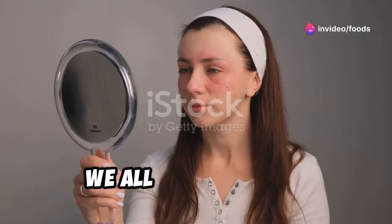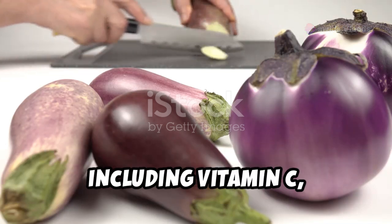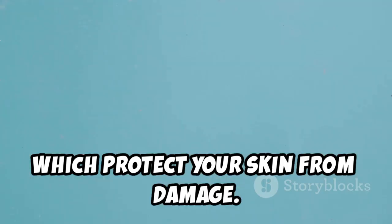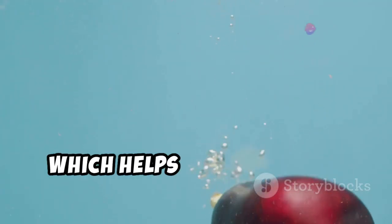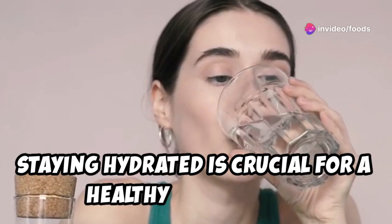Let's face it — we all want healthy, glowing skin. Eggplant is a good source of antioxidants including vitamin C, anthocyanins, and nasunin, which protect your skin from damage. Eggplant also contains water, which helps keep your skin hydrated and plump. Staying hydrated is crucial for a healthy complexion.